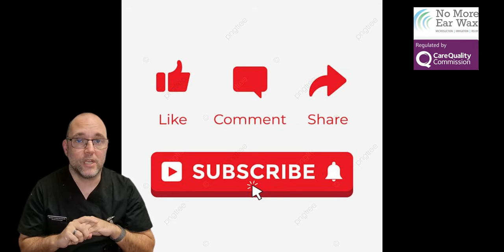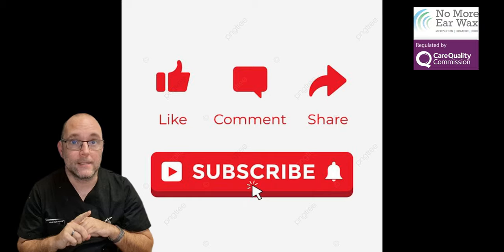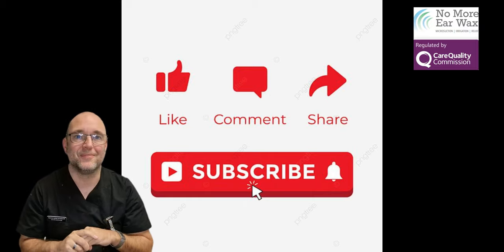Thanks for watching, really appreciate it. Stay tuned for the next one — it's a whopper. See you soon, bye-bye.